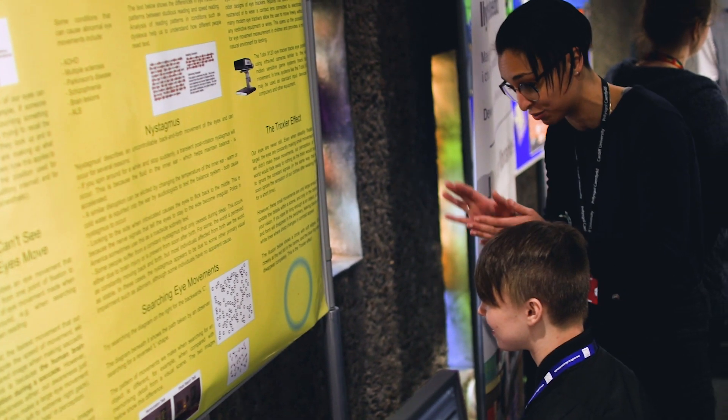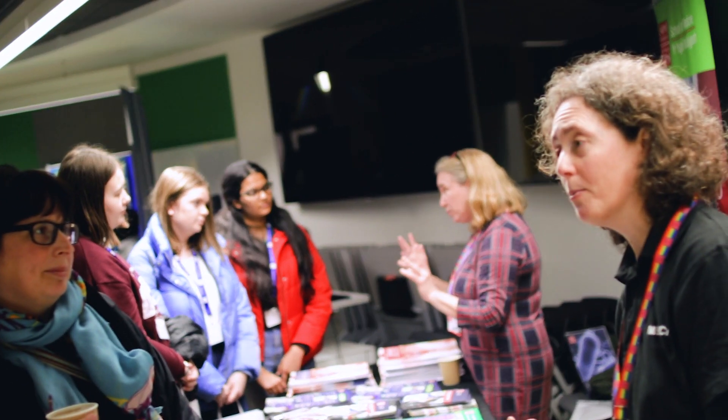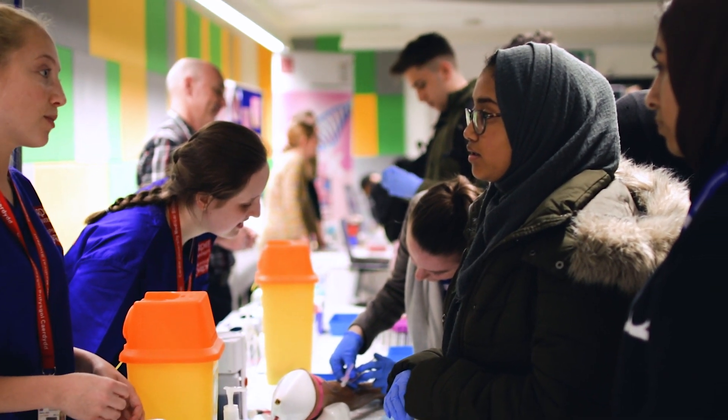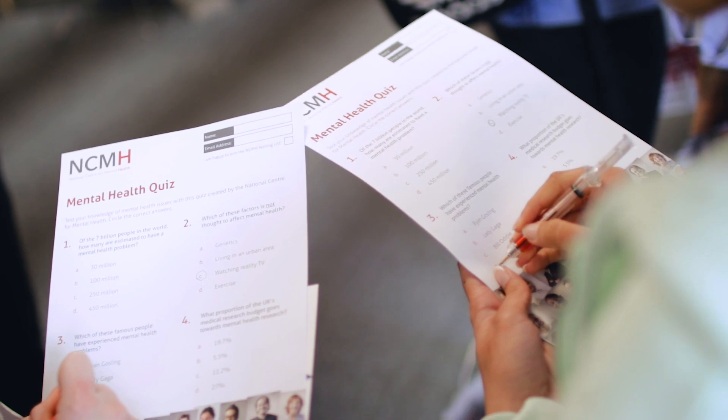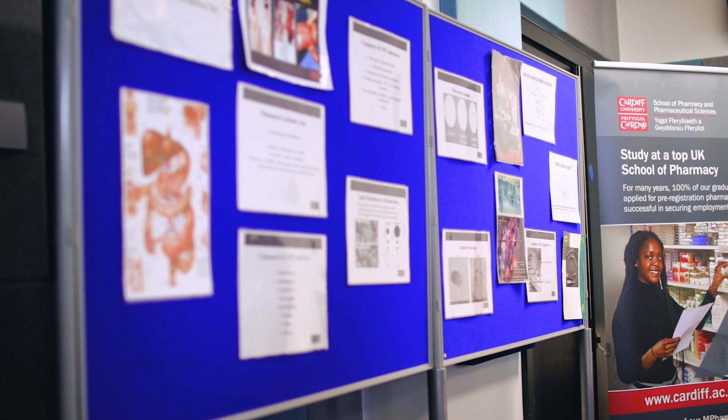A particularly popular exhibit this year was one run by the British pharmaceutical industry, whereby students had the opportunity to virtually see the interactions of drugs with proteins and to see how medicines might be designed for the future.